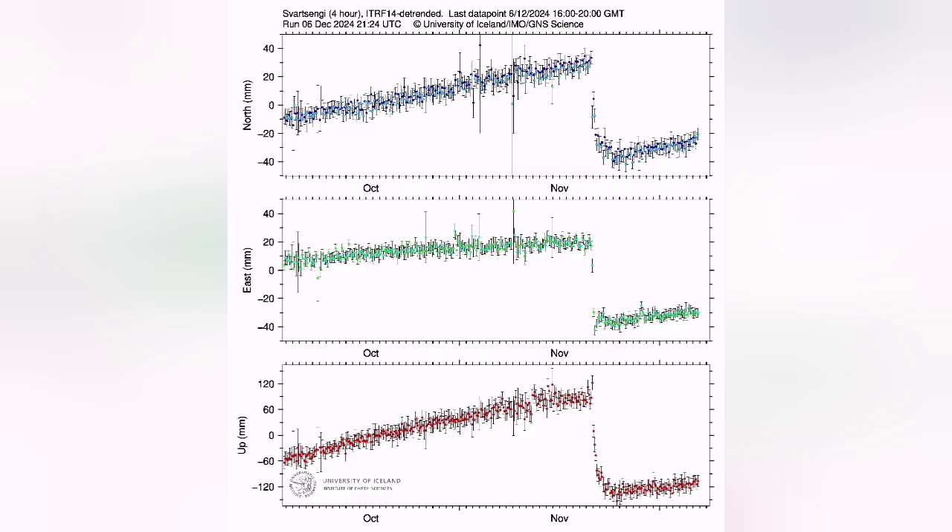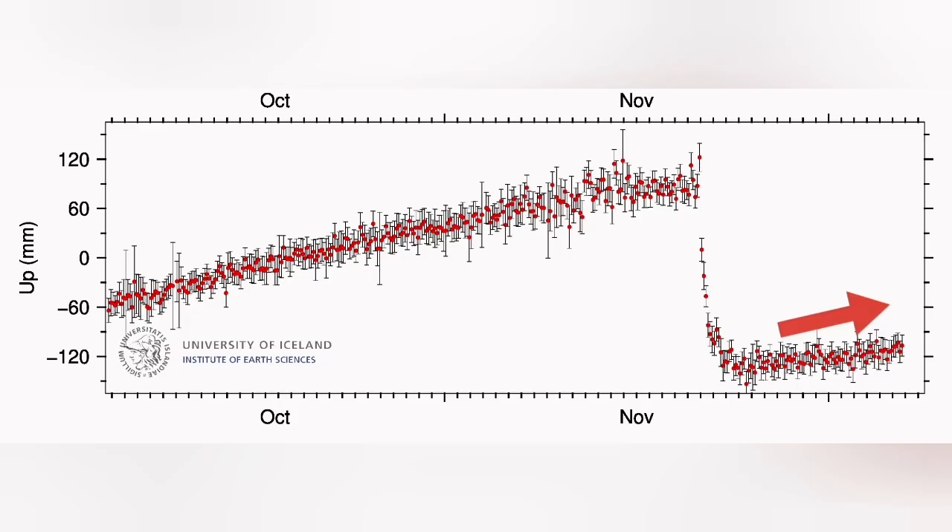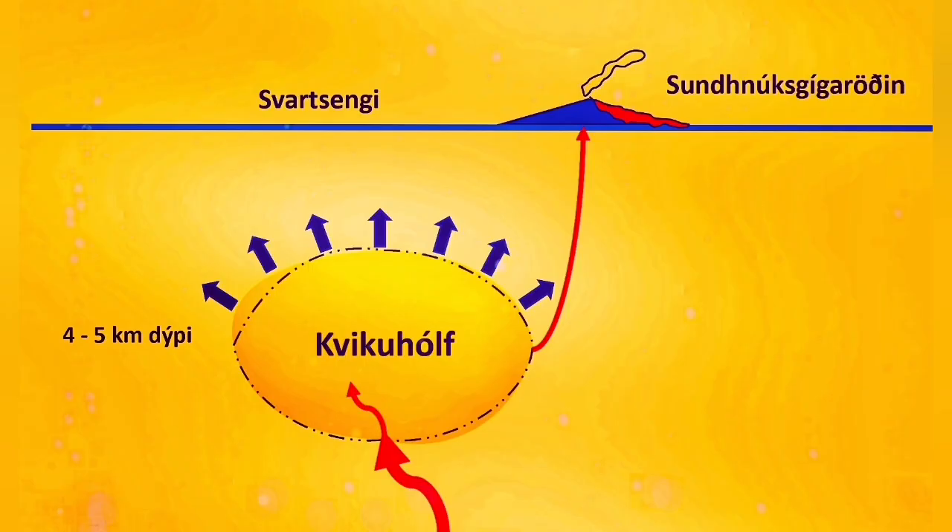We are seeing this in the GPS data — they measure the distance between the ground and the satellites using the speed of light. What that means is that the input is constant or slightly increasing while output has decreased, so the ground swells up and inflates. The ground rises a few centimeters, which is enough for us to detect — these satellites are that accurate.